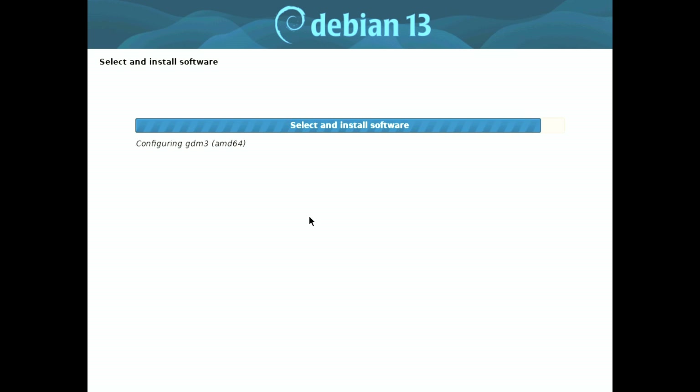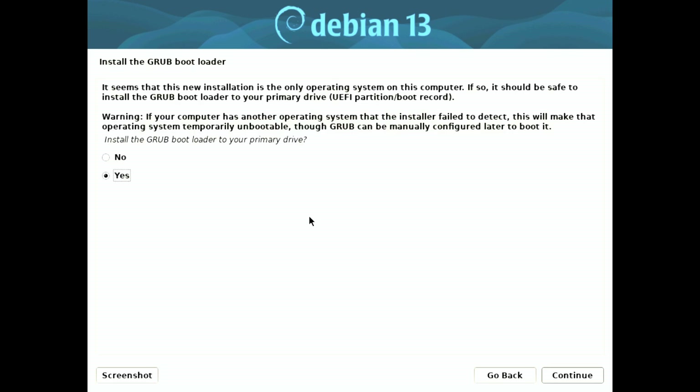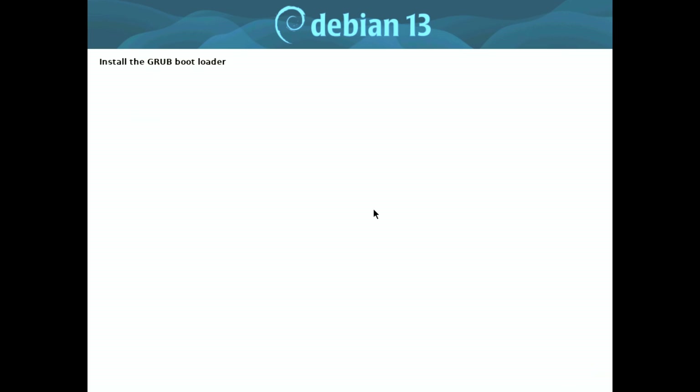We encourage all Linux enthusiasts to check out this alpha version and provide feedback to help improve future releases. Thank you for tuning in. If you found this information helpful or exciting, please give us a thumbs up and subscribe for more updates on Debian Trixie and other Linux-related news. We'll keep you posted on all developments leading up to its official release next year.